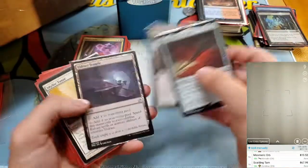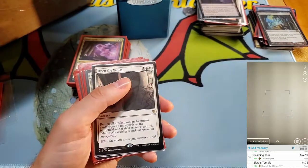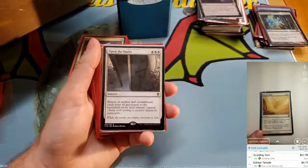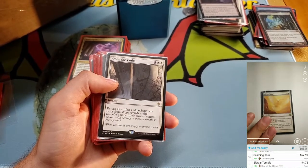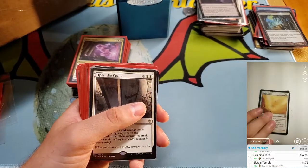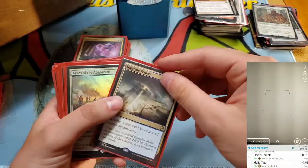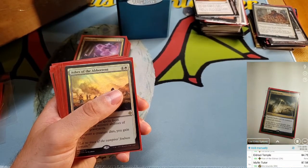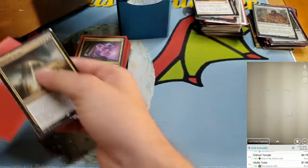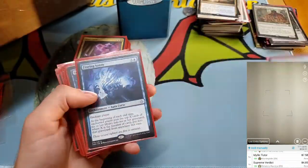Black Blade Reforged, Buried Ruin, Eldrazi Temple — worth a few dollars. Idyllic Tutor — still worth something. Open the Vault — it's only $8 now. Foil Sram. Winds of Abandon — love that card. Supreme Verdict — always good. Fraying Sanity — I'm pretty sure that's worth some money. It's up to $3 — I didn't realize that. Traumatize — only a buck. Two more Mesmeric Orbs.